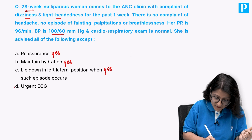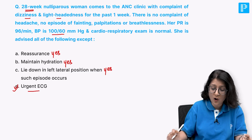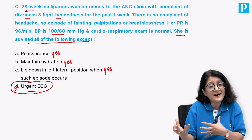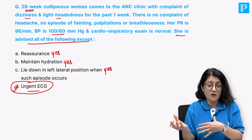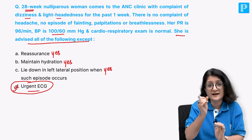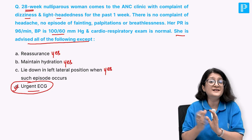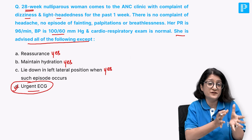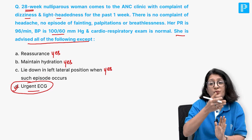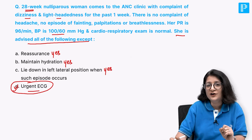An urgent ECG is not needed at this moment - she is advised all of the following except an urgent ECG. If she had other signs and symptoms of heart disease in pregnancy, we would investigate her further. This raises the question: what are the signs and symptoms of heart disease in pregnancy, and what changes are physiological versus pathological? That is how you build your train of thought and read your rapid revision notes.